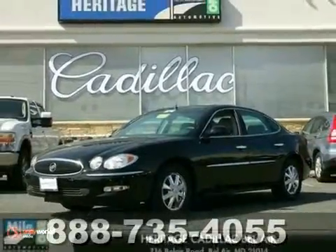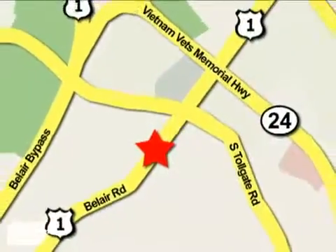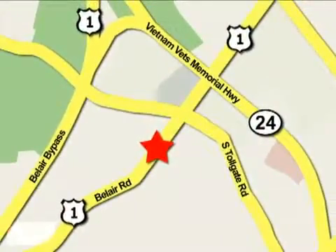See you today. Mile One Heritage Cadillac of Bel Air is conveniently located at 716 Bel Air Road in Bel Air.